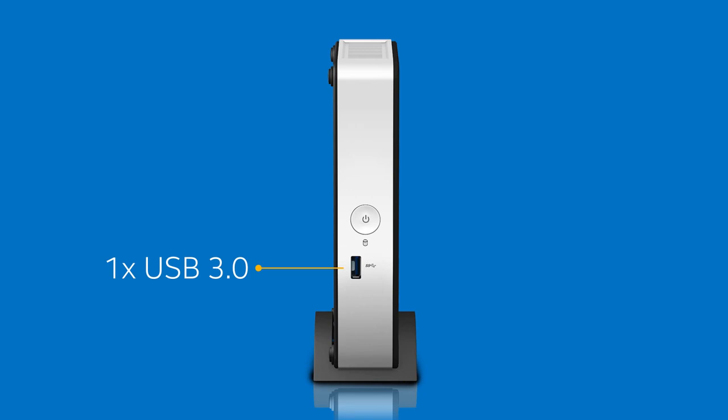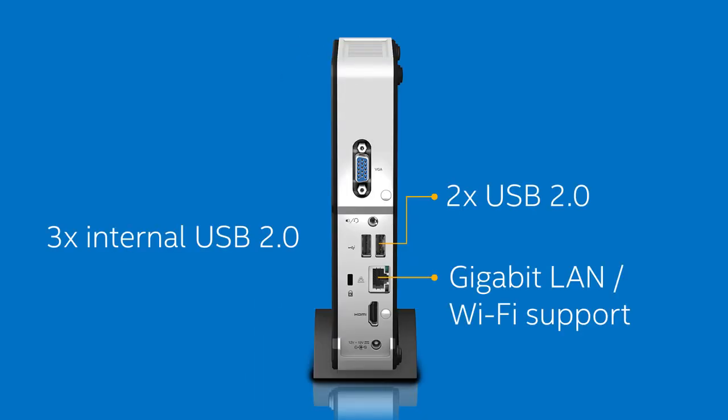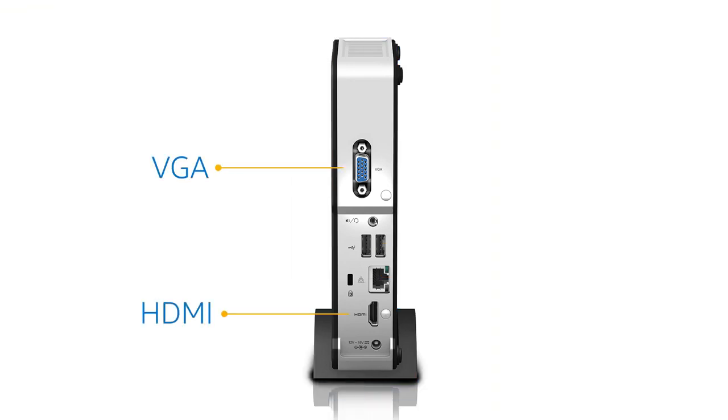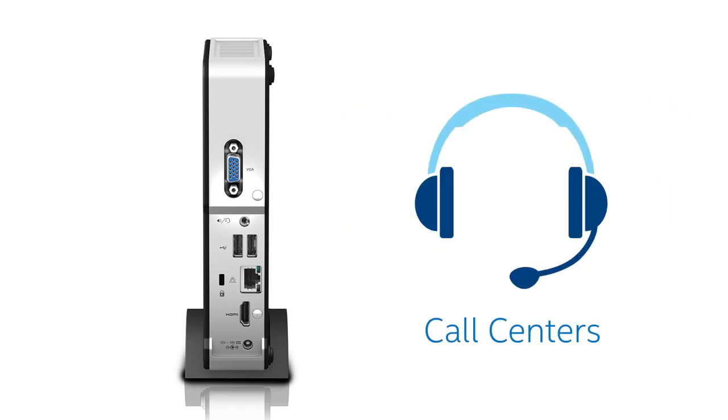Ample USB ports allow for multiple peripherals, while gigabit LAN and wireless card support make this Intel NUC a cost-effective, networked PC option. Plus, HDMI and VGA support make it compatible with legacy display installations you might find in use at schools, retail point-of-sale, and call centers.